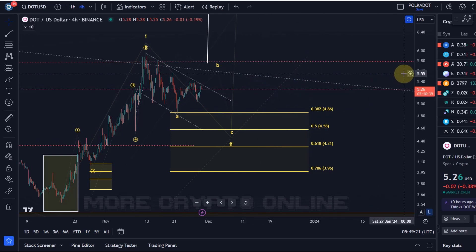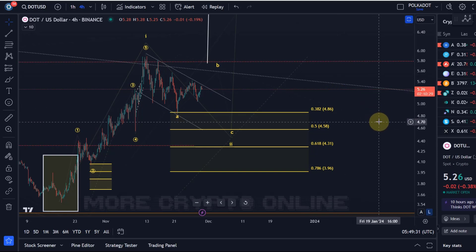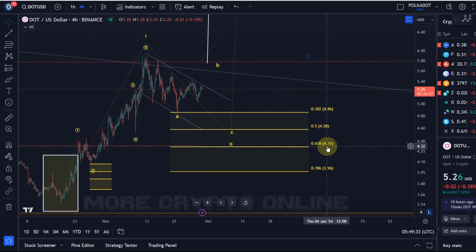A break above the wave one high at roughly $5.90 would already confirm we are in a third wave breakout targeting $8 plus. That's my update about DOT. I hope you liked it — if you did, please hit the like button, leave a comment, and subscribe. If you really like the content, please check out the channel membership. Thanks a lot for watching, bye bye.